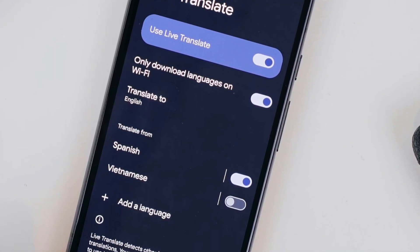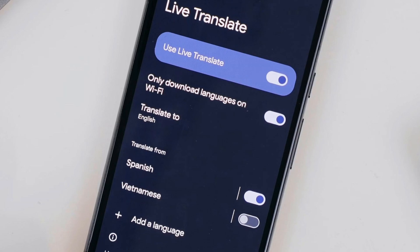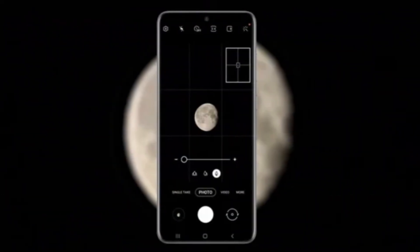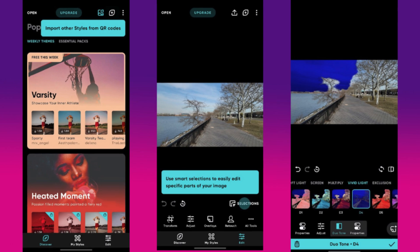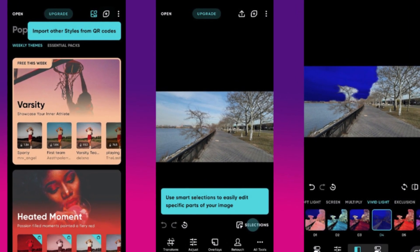Live Translate eliminates language barriers — it will help you translate text in real time, whether it's on a webpage, in an image, or through a conversation. AI Zoom makes your camera smarter, enhancing your zoomed-in shots and keeping the image sharp and clear. Live Effects will bring enhanced effects that make your photos and videos look even more impressive.